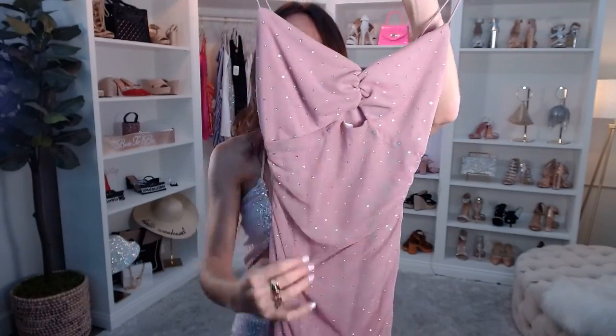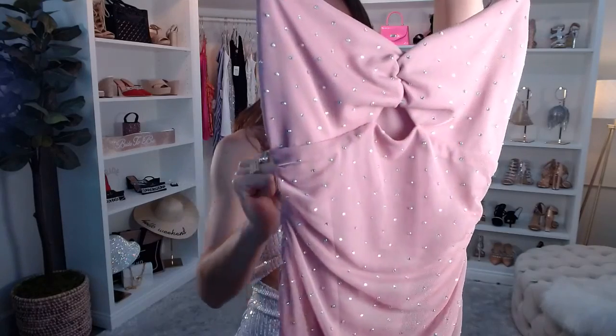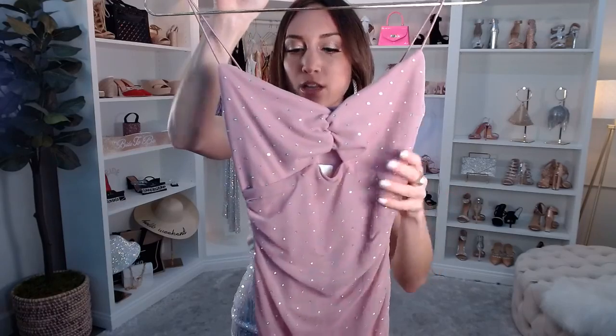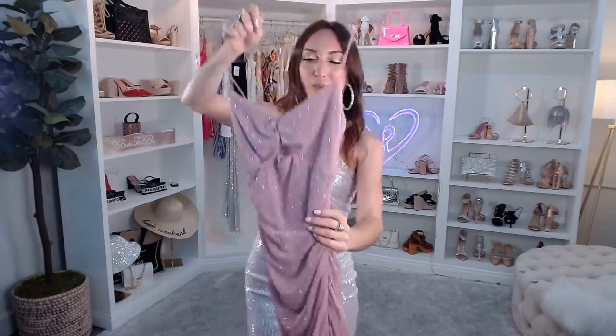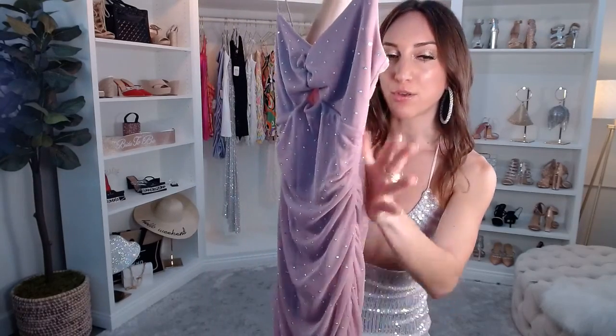It has a sleeveless sweetheart neckline with bungee straps that fit perfectly to your shoulder. There's a little cutout accent in the center and no padding, but it is lined — so I'd recommend an adhesive bra or pasties underneath. It's super comfortable with side ruching — a Windsor classic design element that gives you a beautiful hourglass figure instantly, with a mesh overlay and smooth lining underneath.